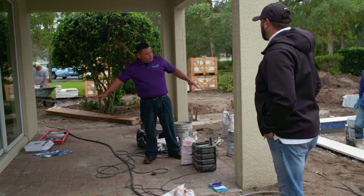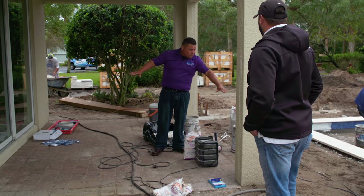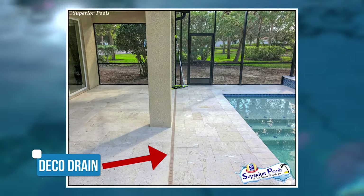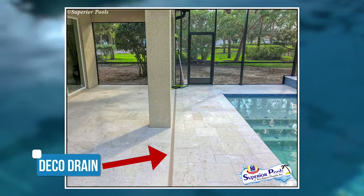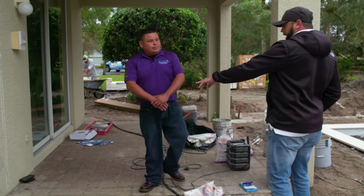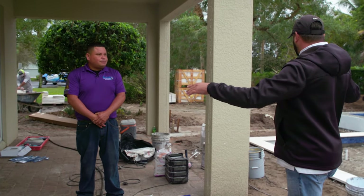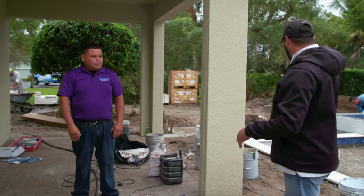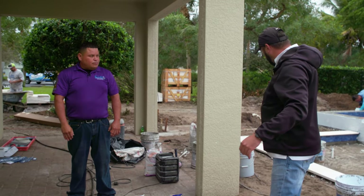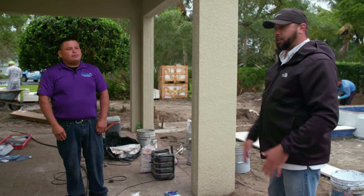We're going to put the highest point and the shell at the same level, so the water is going to run through the deco drain — from the lanai to the deco drain. Basically, when you set the new travertine down, your highest point at the house is going to match up with the high point of your coping. So when water is pitching away from the pool, water is pitching away from the coping to the drain and from the house to the drain, so we don't have anything pitching back towards the house. Exactly.